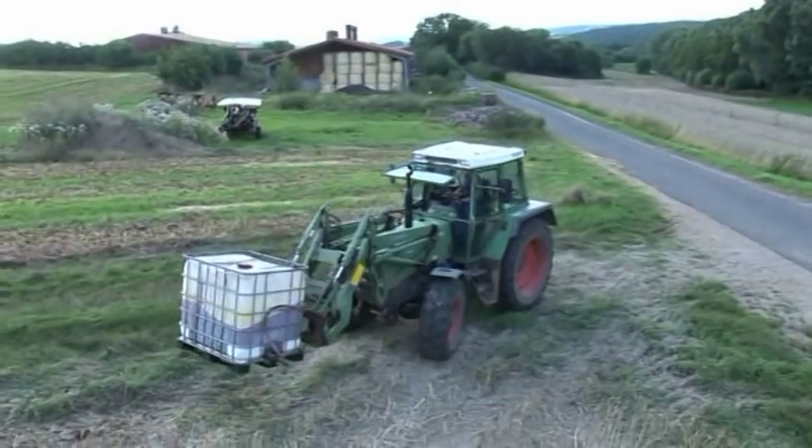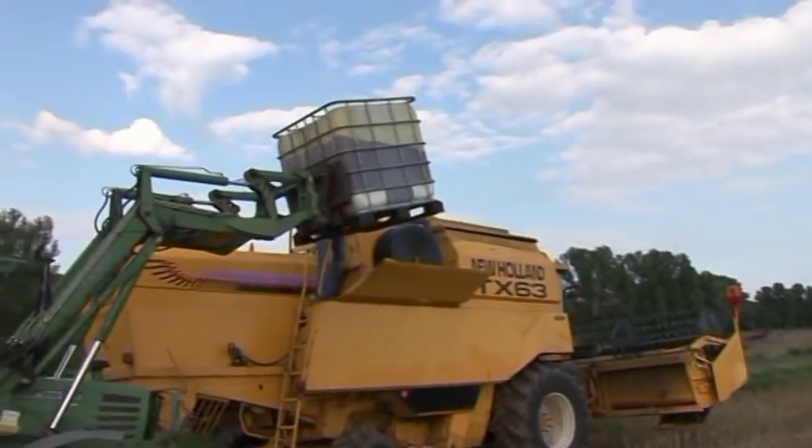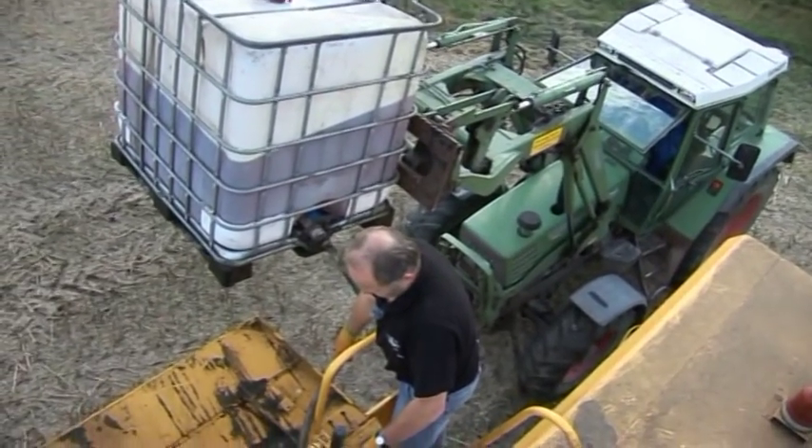During the hectic harvest time, the combine can be refueled directly on the field. This is only allowed with vegetable oil.